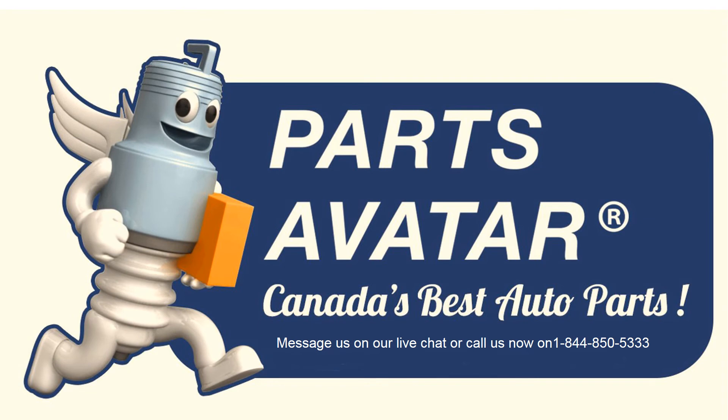Canada's best auto parts. Message us on our live chat or call us now at 1-844-850-5333.